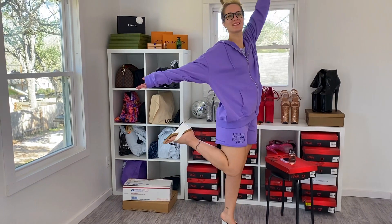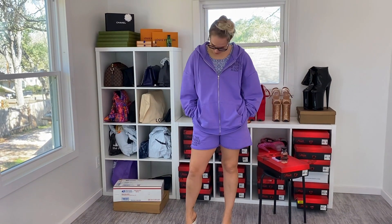Hey everyone, welcome back to my channel. I've got my hair up today — I never have my hair up. Today I'm going to be bringing you Grimace Purple Vibes.